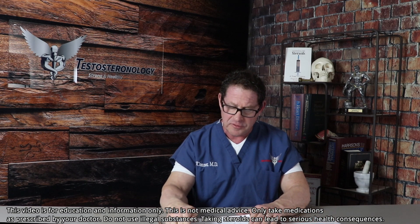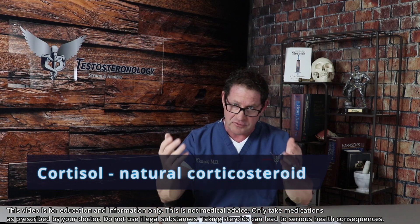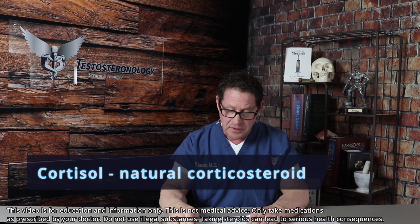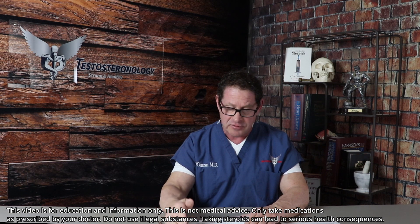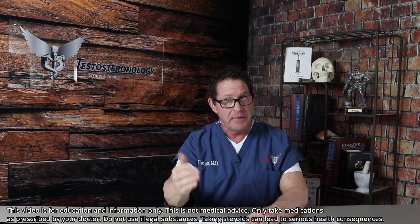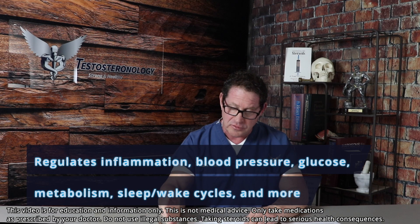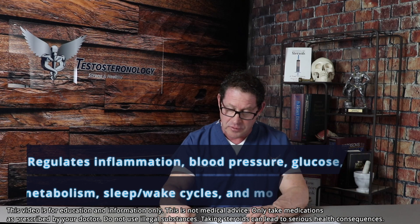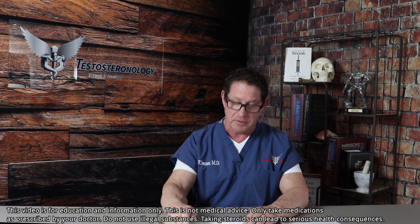Number one, corticosteroids — produced in the adrenal gland as cortisol. It's your natural corticosteroid, very necessary naturally for you. Its actions regulate inflammation, blood pressure, maintenance of blood glucose levels, metabolism overall, circadian rhythm, and the sleep-wake cycle across the CNS, with great effects on mood.